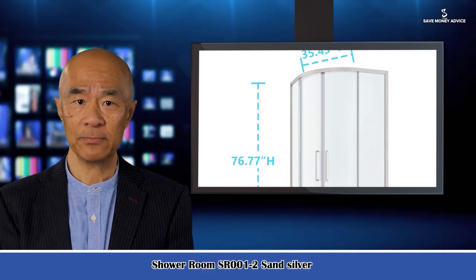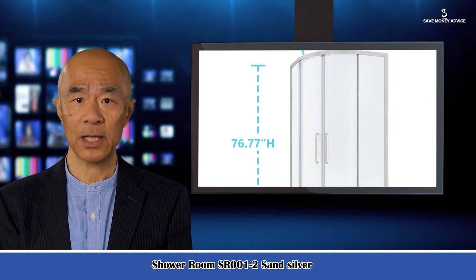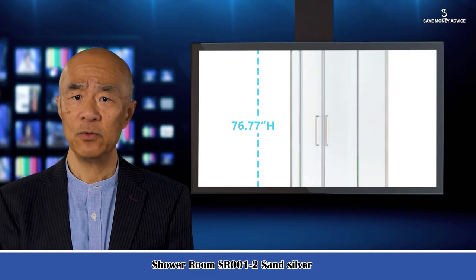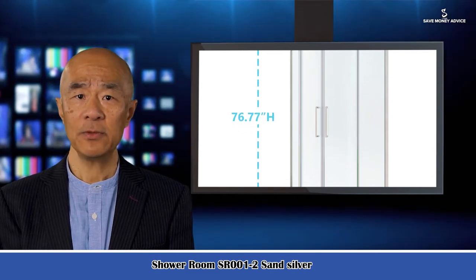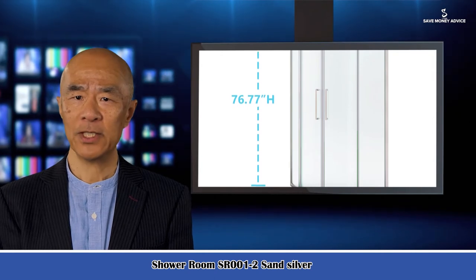Welcome to our household guide channel. Here is James speaking. Follow me, I am your shopping guide. I will introduce you to wonderful products. Let's start to introduce product related information, pictures and more information in detail. Also, welcome to visit our website.